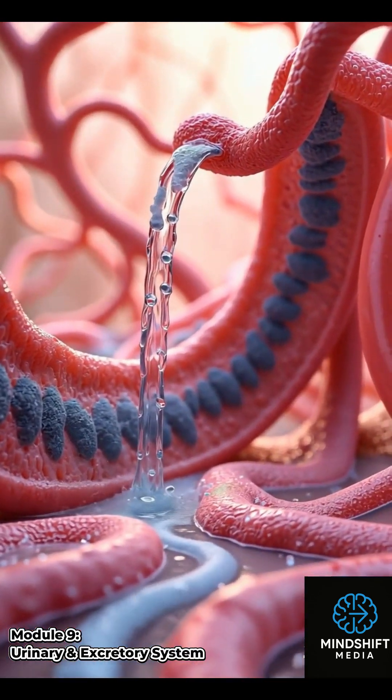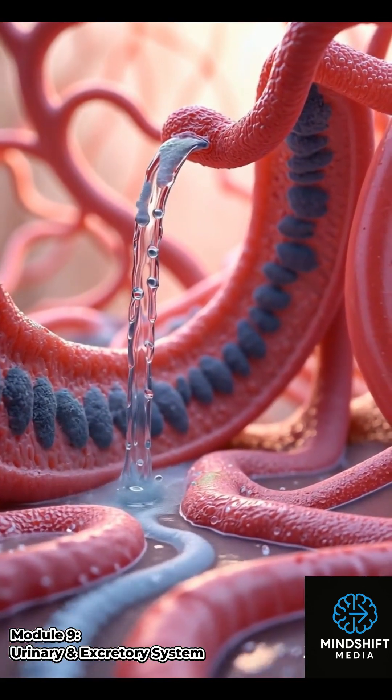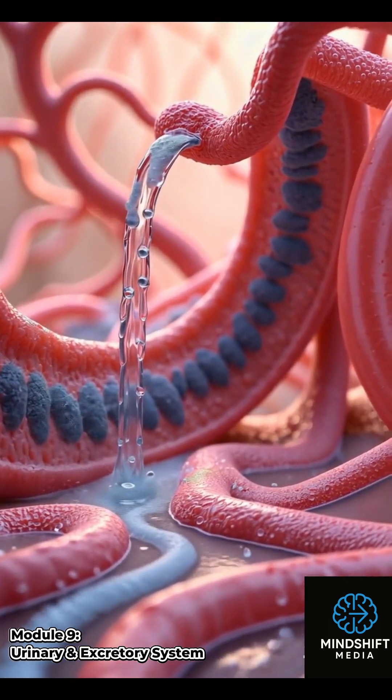This filtered fluid, called filtrate, flows from the glomerulus into the tubules, ready for further processing.